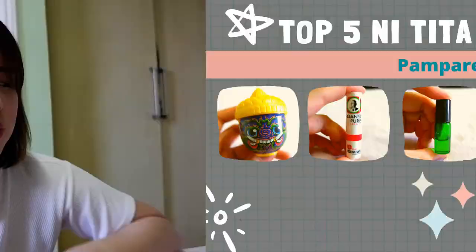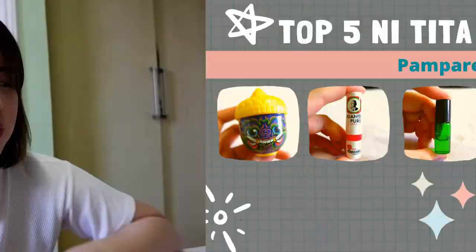This is lavender in it. It helps you calm and aids in sleeping. Don't worry — I know that this can also be found in Shopee. Type nyo lang po white flower purple, or white flower lavender. And yan ang top 5 ni Tita G pagdating sa pampakalma, pamparelax, at pamparejuvenate.